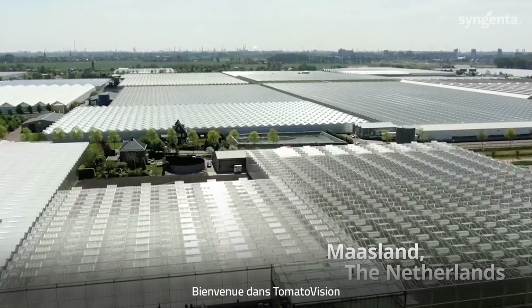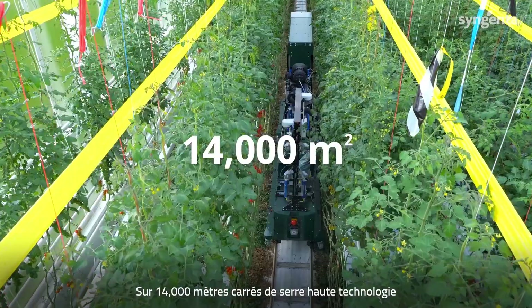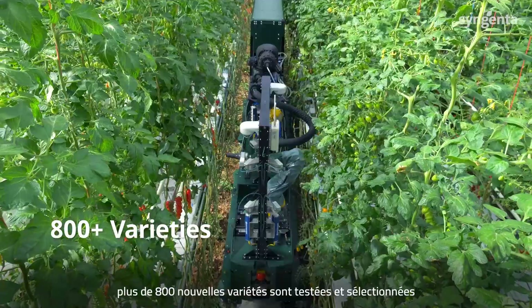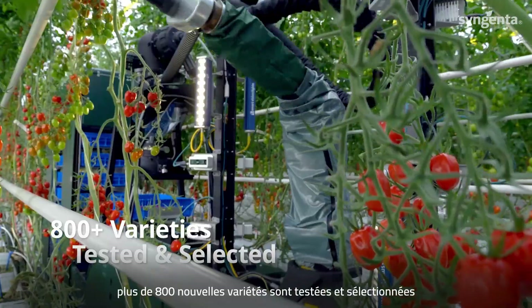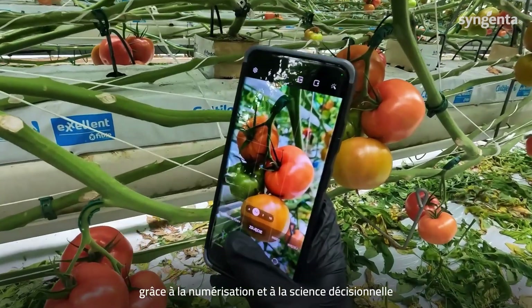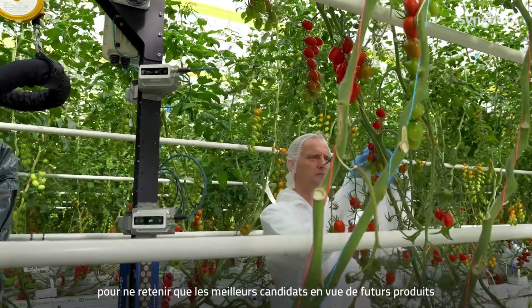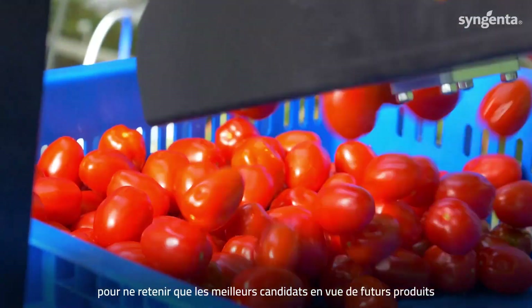Welcome to Tomato Vision. In 14,000 square meters of high-tech greenhouse, more than 800 new varieties are tested and selected each year using digital research tools paired with decision science, where researchers take millions of genetic scenarios and narrow them down to only the best candidates for future new varieties.